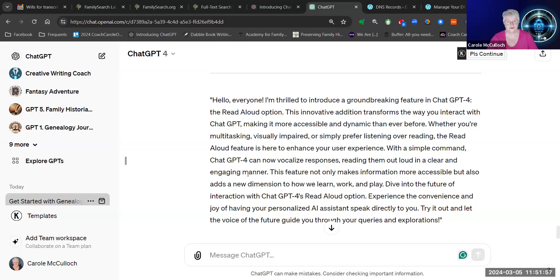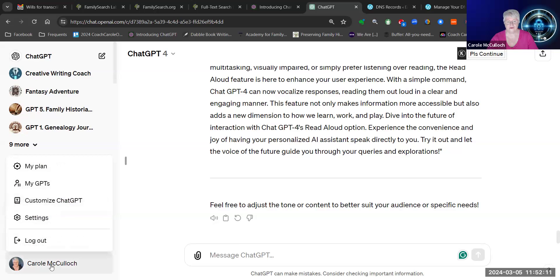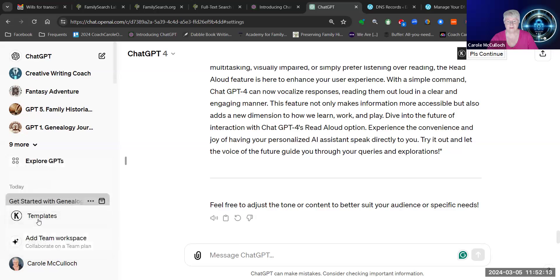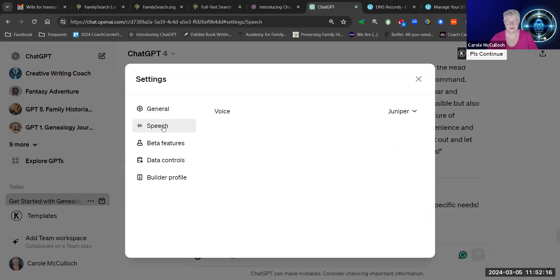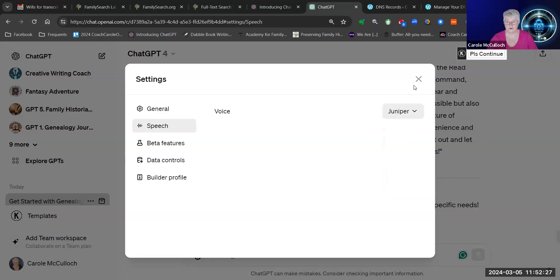So have a look for yourself. If you've got ChatGPT4, you should see the Read Aloud option below. How do I change the voice? Over here in your settings, you'll see a new item called Speech. And you have a range of voices that you can use — female and male. This one is the male voice. Let's listen to it once more.